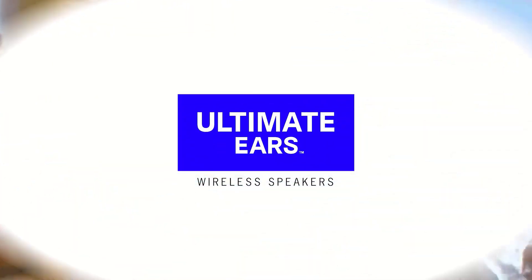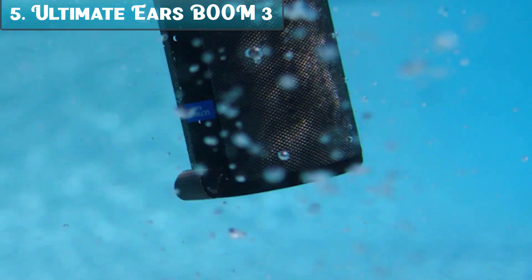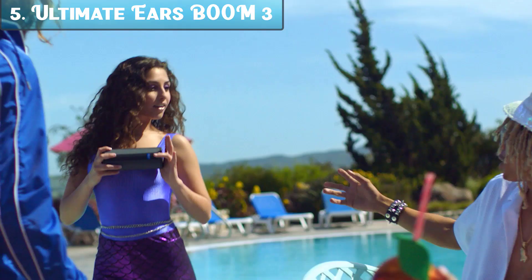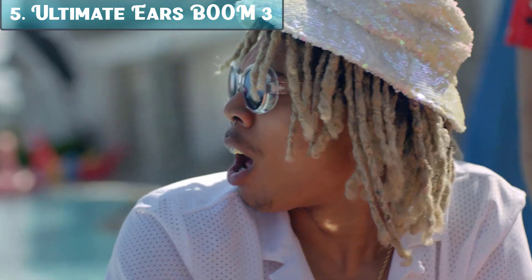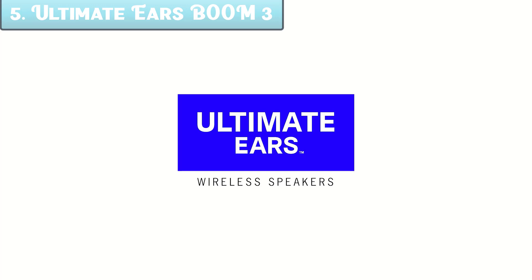Now let's get started. Number 5: The Ultimate Ears Boom 3 Portable Waterproof Bluetooth Speaker in Night Black. It is a super portable wireless speaker built for adventure. It rocks immersive 360-degree sound with deep bass, all carefully balanced so you can hear every note.